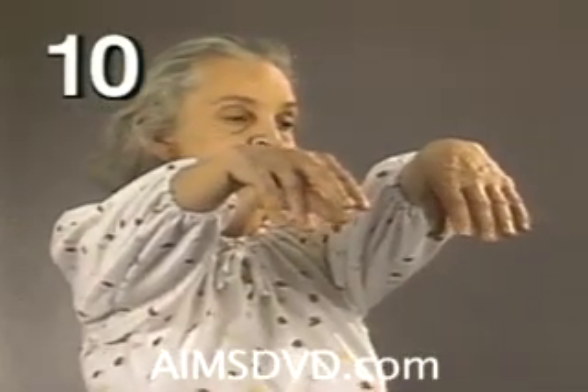The patient in segment ten has constant jaw movement. Notice the frequency and amplitude of the movement does not change — it is the same before, during, and after the activating exercise of extending the arms. This is a good example of why a point should not be subtracted when scoring movements detected during an activating exercise.